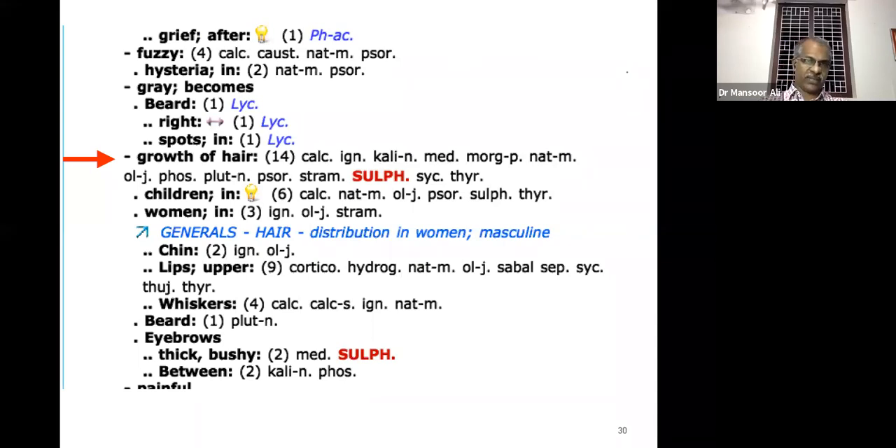Greying of hair on the face — on the right side in spots, like Lycopodium. Growth of hair on the face is also a concern nowadays, especially among teenage girls. There is a rubric for children and for women in the face chapter. The main rubric found in the generalities chapter of synthesis and Kent's repertory is 'hair distribution of women, masculinizing' — that is the main rubric for hirsutism.